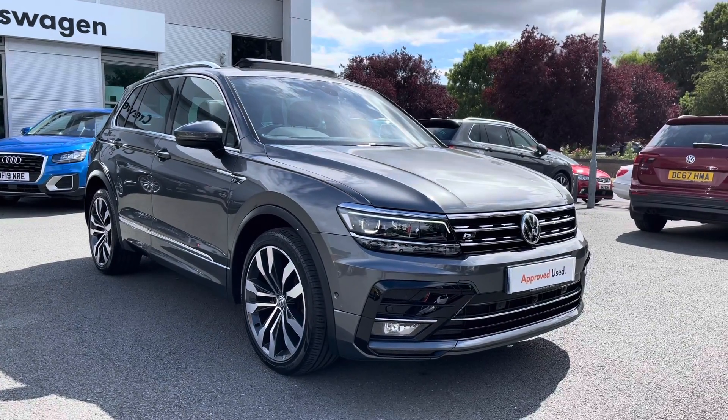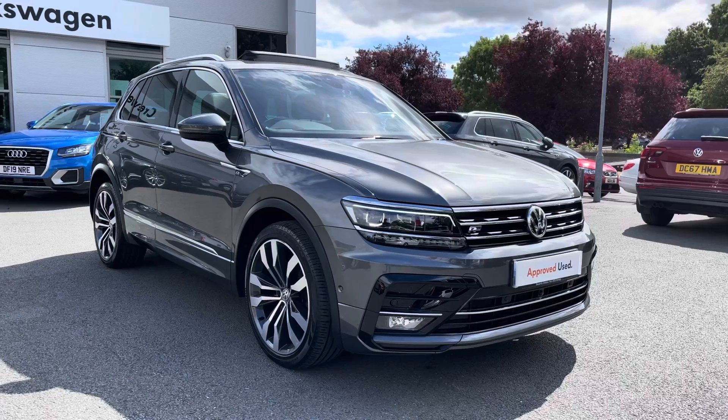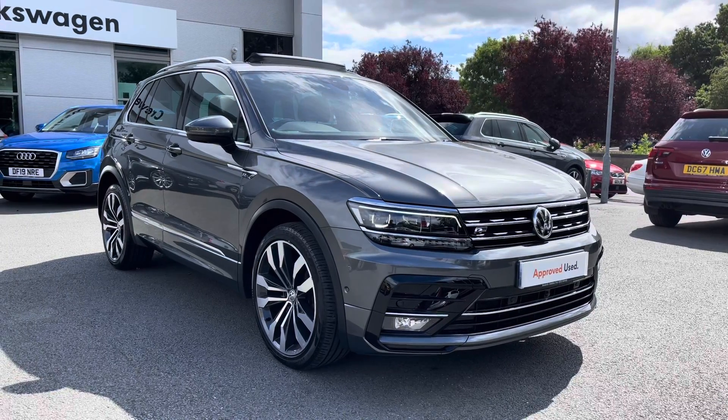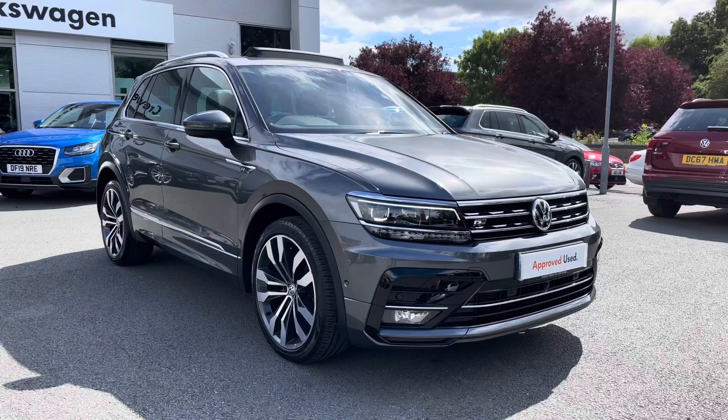Hello everyone and welcome to Crew Volkswagen. Today I'm going to show you around this lovely Tiguan R-Line we've got for sale, finished in a lovely indium grey metallic paintwork. It features a 2.0L TDI diesel engine producing 150 PS with a 7-speed DSG automatic gearbox.